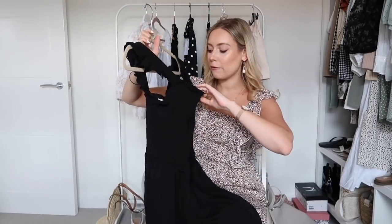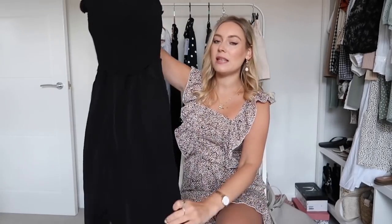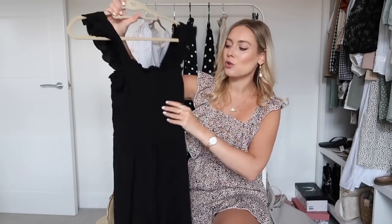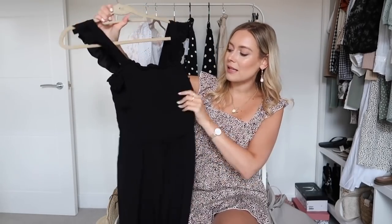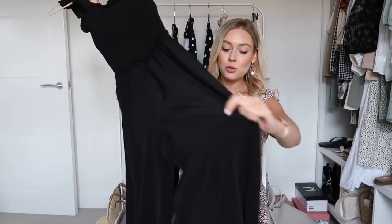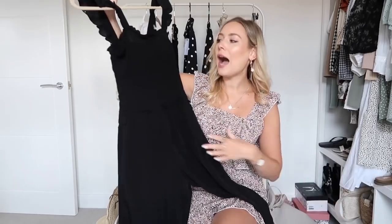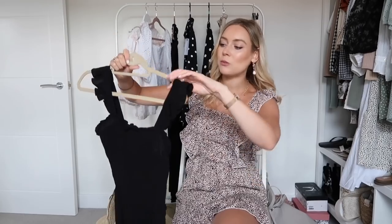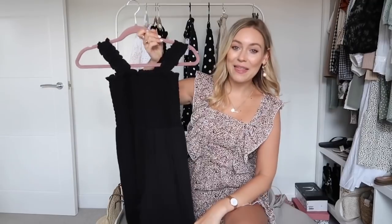This is the black jumpsuit I've picked up from H&M. I love it because it has gorgeous ruffled straps and a stretchy material along the waist, and then the trousers are slightly flared. The quality is lovely. From the back it's very plain and simple. I'll be linking all of these outfits in the description box below.